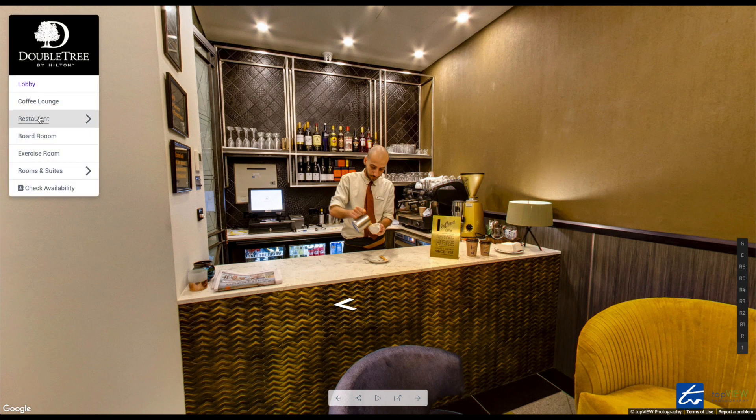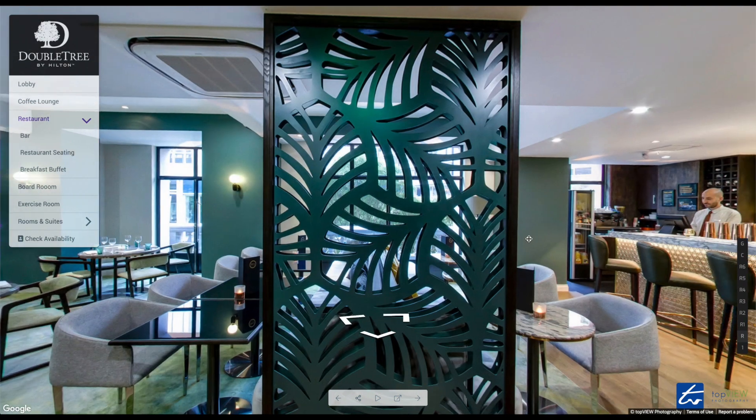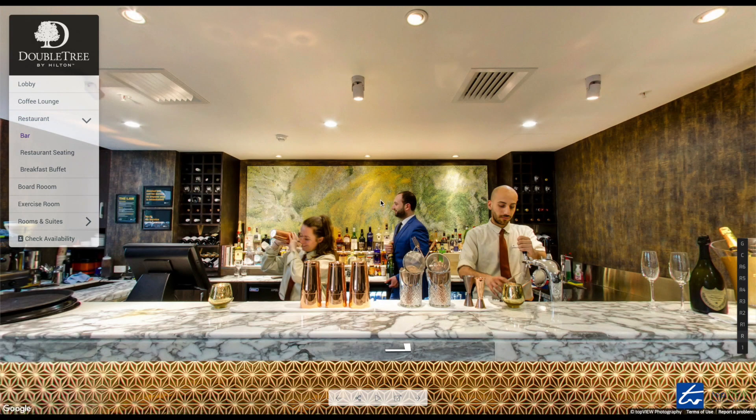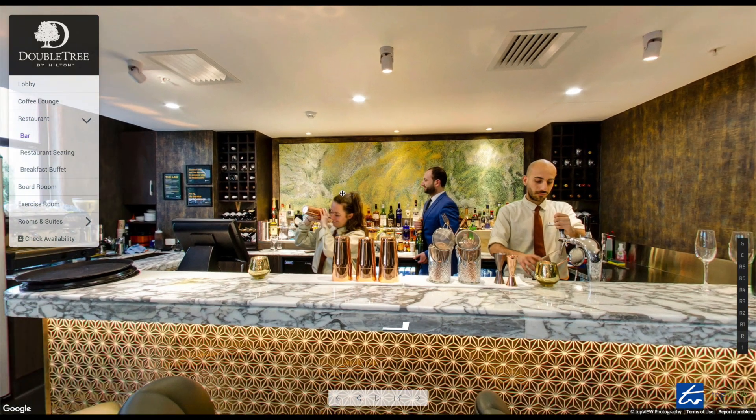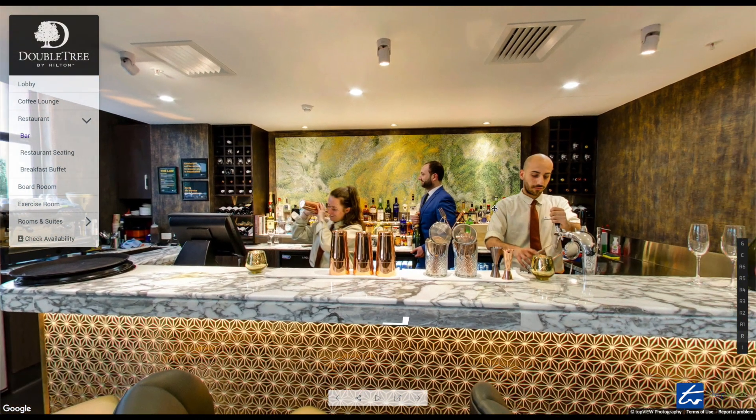I'm going to jump upstairs to the restaurant. Use the navigation menu to go to the bar. Here we have the bar staff — they can offer you a range of different cocktails, beverages, whatever you fancy.